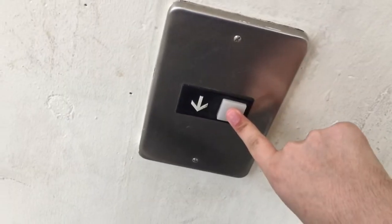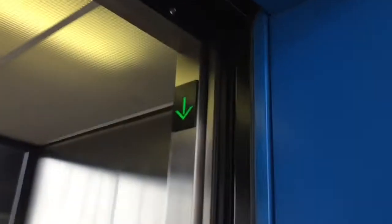These are the elevators here at the Curtis Street parking garage, downtown Downers Grove, Illinois. I apologize for the echo — it's just how it is. It's a parking garage.